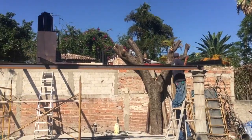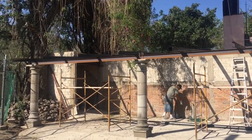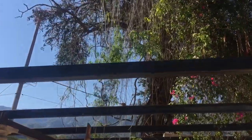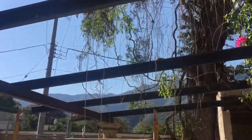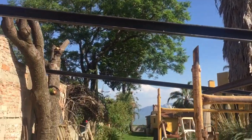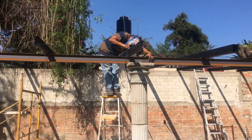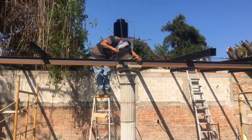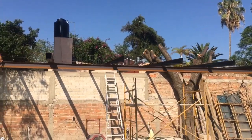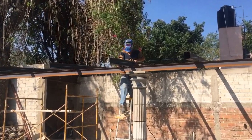We got the main beam up today, so we just got the beams in place. This morning the real welding starts. All this stuff up here is just wired together at the moment, and it gets welded permanently by my welder Danny.